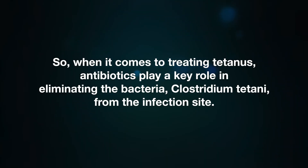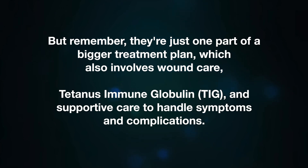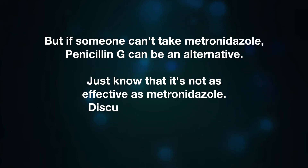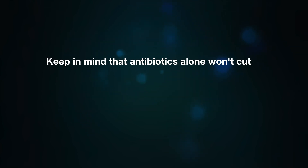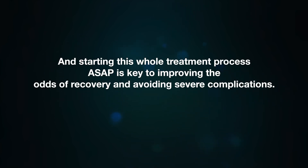When it comes to treating tetanus, antibiotics play a key role in eliminating Clostridium tetani from the infection site, but they are just one part of a bigger treatment plan which also involves wound care, tetanus immune globulin, and supportive care. The go-to antibiotic for tetanus is metronidazole, given through an IV for about 7 to 10 days. It is great for fighting anaerobic bacteria like Clostridium tetani, stopping bacterial growth and reducing toxin production. If someone cannot take metronidazole, Penicillin G can be an alternative, though it is not as effective. Starting treatment as soon as possible is key to improving odds of recovery.